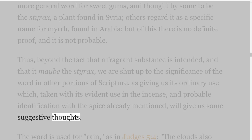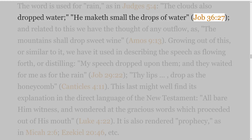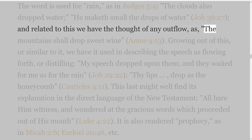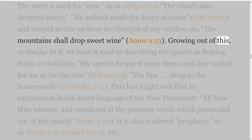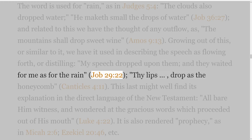The word is used for rain, as in Judges 5 verse 4 — 'the clouds also dropped water'; 'He maketh small the drops of water,' Job 36 verse 27; and related to this we have the thought of any outflow, as 'the mountains shall drop sweet wine,' Amos 9 verse 13. Growing out of this, we have it used in describing speech as flowing forth or distilling — 'my speech dropped upon them, and they waited for me as for the rain,' Job 29 verse 22; 'thy lips drop as the honeycomb,' Canticles 4:11. This last might well find its explanation in the direct language of the New Testament: 'all bare him witness and wondered at the gracious words which proceeded out of his mouth,' Luke 4 verse 22. It is also rendered prophecy, as in Micah 2 verse 6, Ezekiel 20 verse 46, etc.